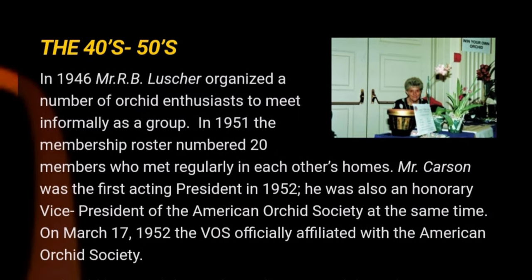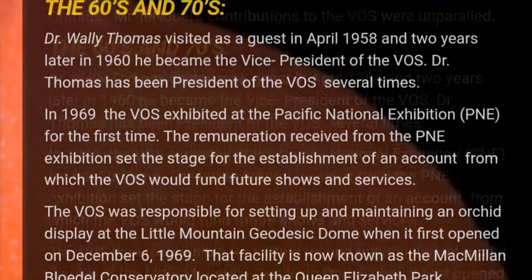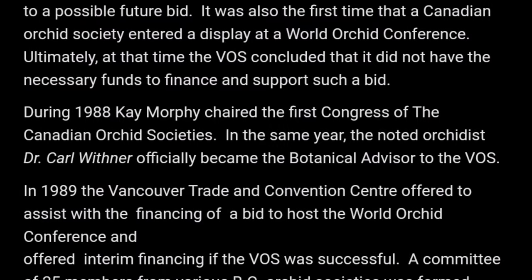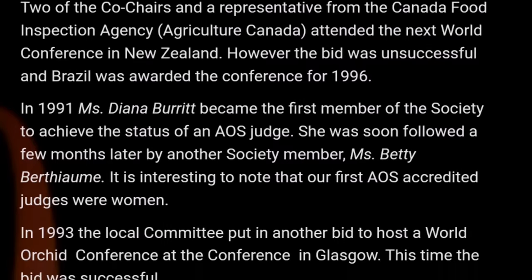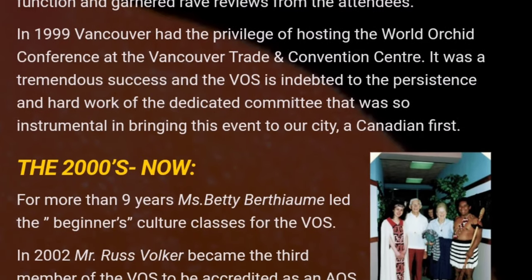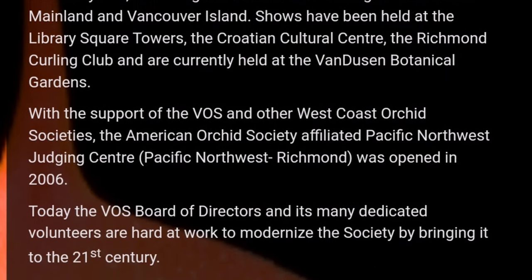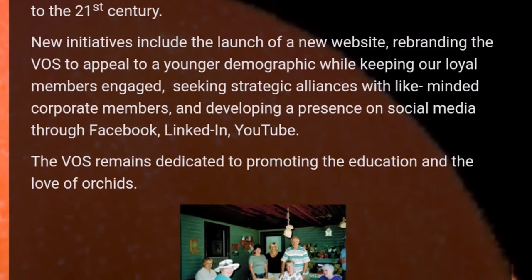The Vancouver Orchid Society was founded in 1946 when a group of local orchid enthusiasts got together to share their love and passion for orchids. Historically orchids have always been considered extremely exotic and have fetched high prices, therefore collectors have often been extremely wealthy. Modernization of propagation and the ability to transport orchids around the world through globalization has allowed hobbyists to expand their collections, as well as reduce the prices of orchids, allowing the general public to obtain such beautiful specimens for themselves.